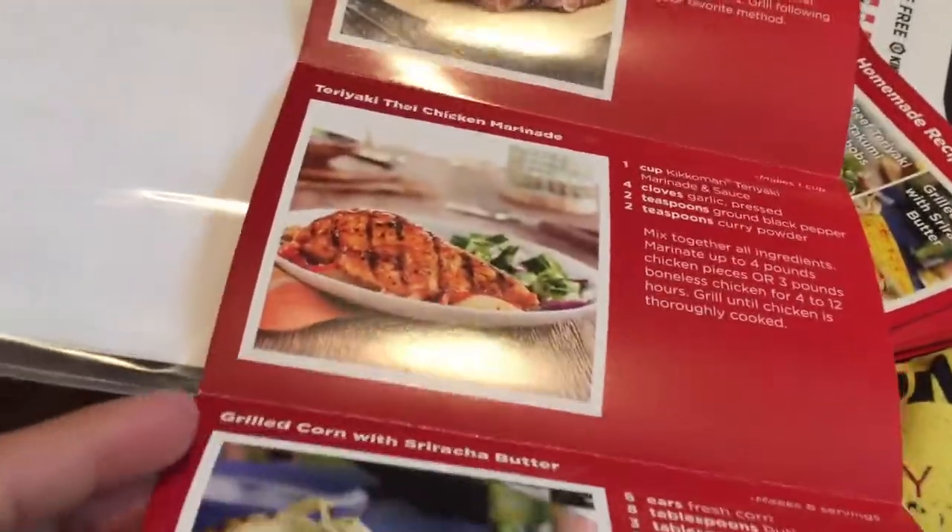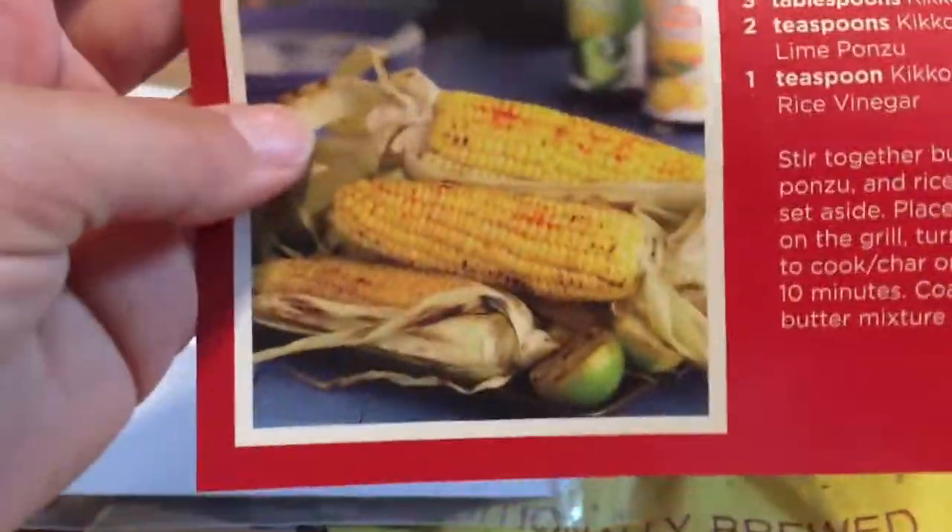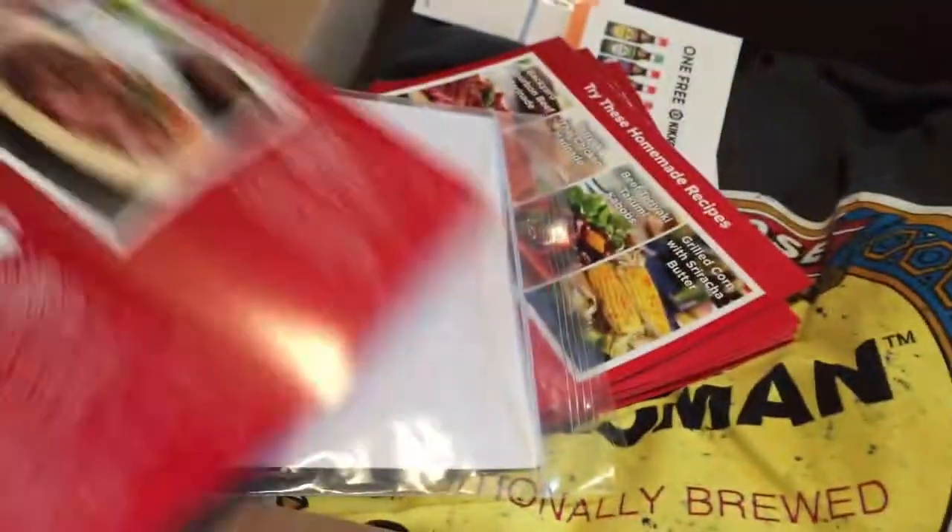Ta-da, goodies! Homemade recipes — meat beef marinade, beef teriyaki takumi kebabs, Thai chicken marinade. I think that's what I'm going to be doing our chicken with. Grilled corn on the cob with sriracha butter. That sounds good.